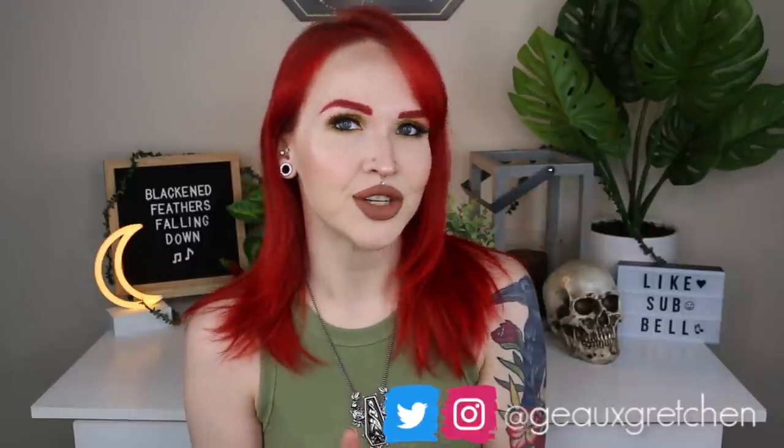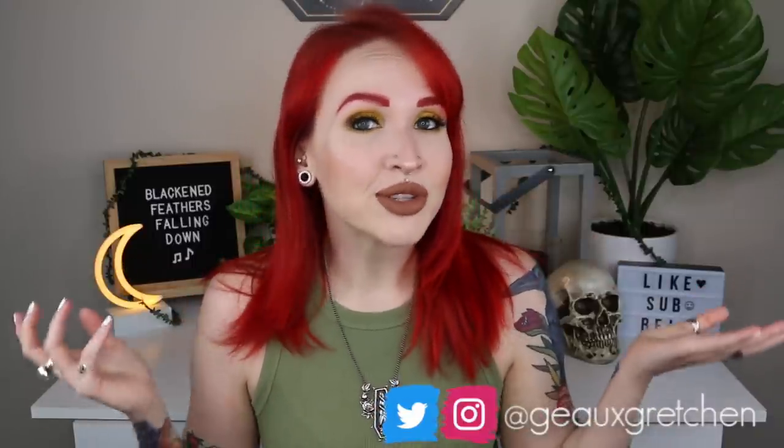Hey guys, it's Gretchen and welcome back to my channel. So I recently did a video where I went on to Claire's website — the chain store Claire's — went on to their website and I found their piercing section and kind of did a reaction to it, basically what they were telling people who've gotten piercings done there about aftercare, what to expect, and when they can change out their jewelry. I've now discovered that Claire's not only has information on their website but they also have a YouTube channel, so today we're going to react to their piercing information videos.